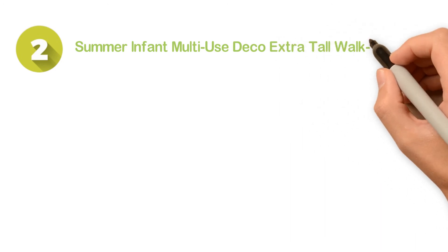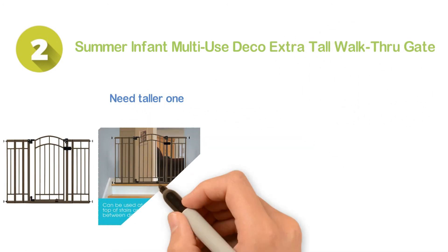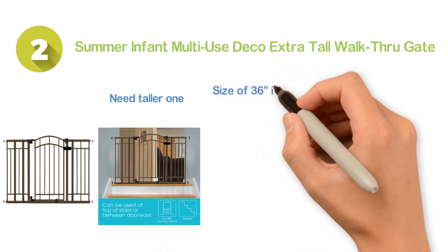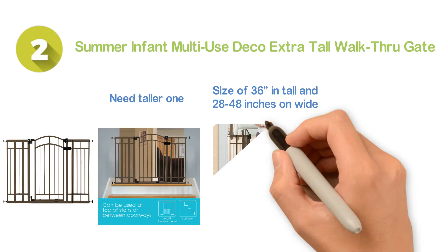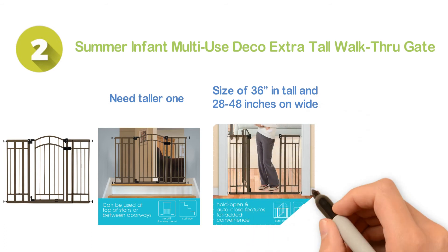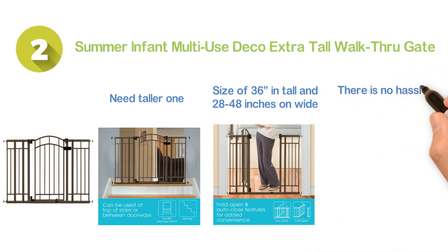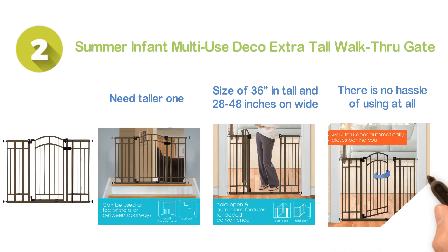Number two: the Summer Infant Multi-Use Deco Extra Tall Walk Through Gate. If you need a taller gate, this is a great option. It is 36 inches tall and 28 to 48 inches wide. It delivers convenient use with an auto-close walk-through door and a dual locking system, with no hassle at all. You can use it on stairways and between rooms.